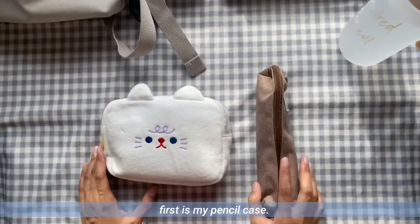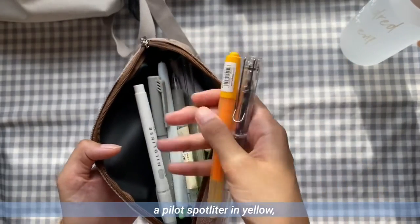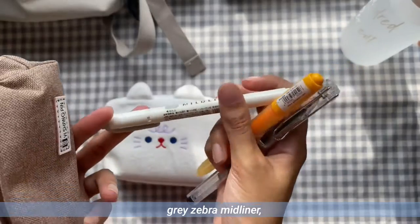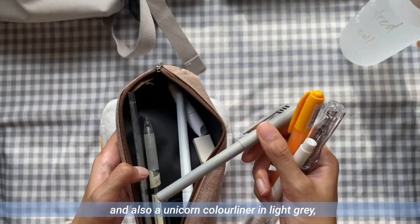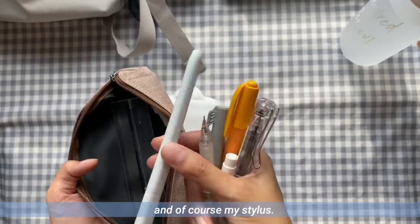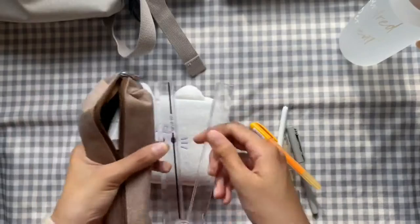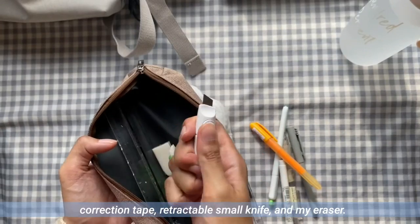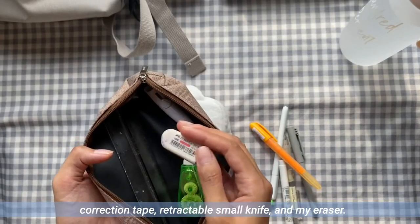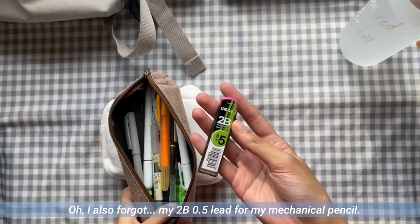I have two cases. First is my pencil case, where I have my pen, a Pilot Spotlighter in yellow, a grey Zebra Mildliner, and a Uni Color Line in light grey, a Muji mechanical pencil, and my stylus. I also have my ruler, correction tape, retractable small knife, my eraser, and my 2B 0.5 lead for my mechanical pencil.